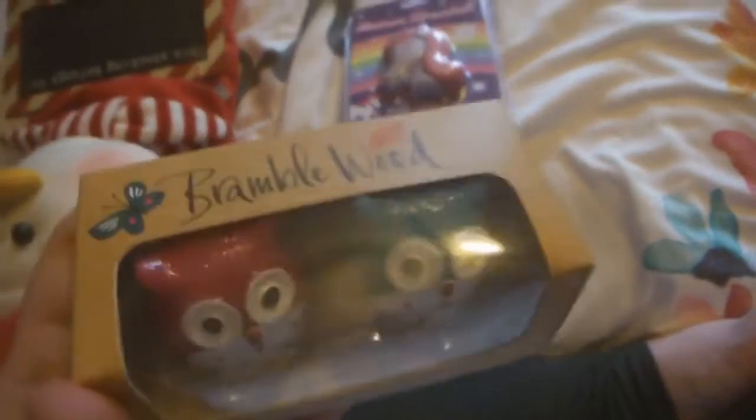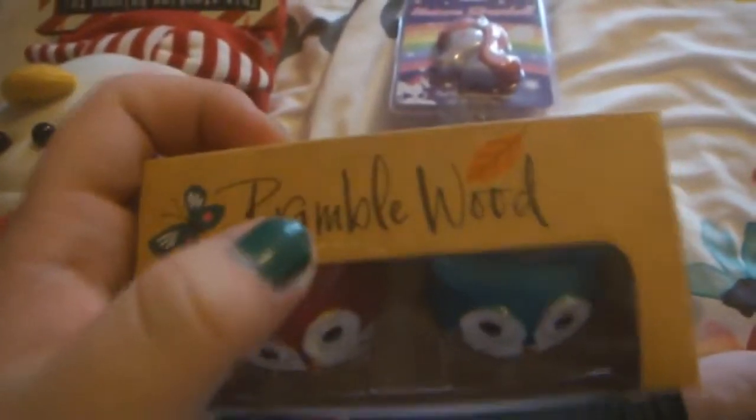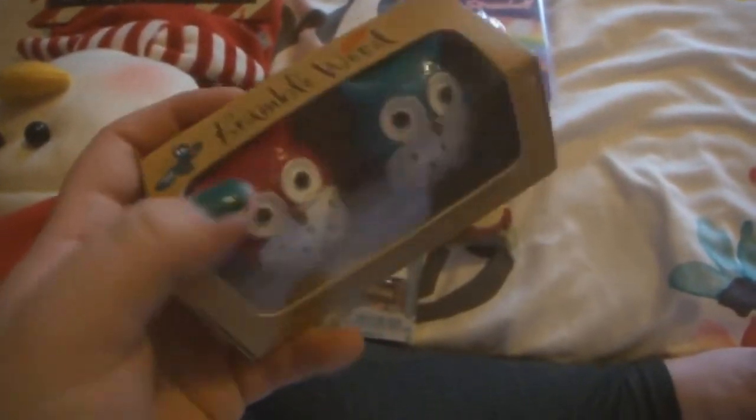Next we have some owl lip balm. You can get these from WHSmith because Bramblewood is the brand from WHSmith — they do owls and foxes and stuff.